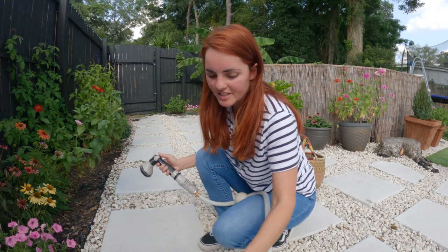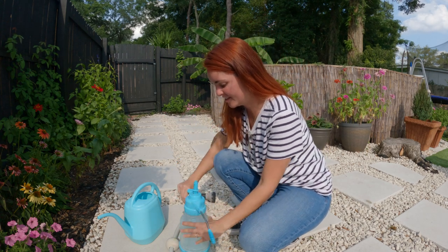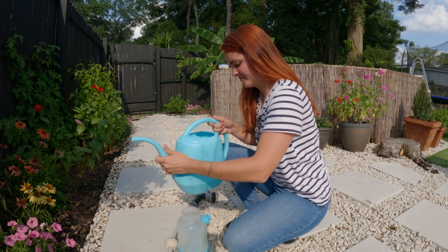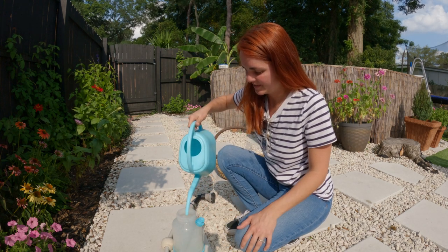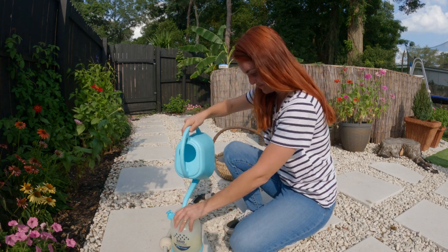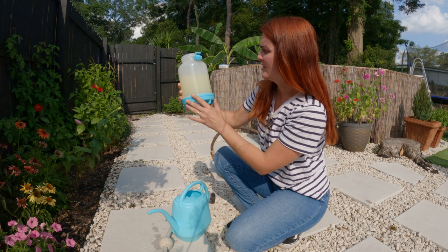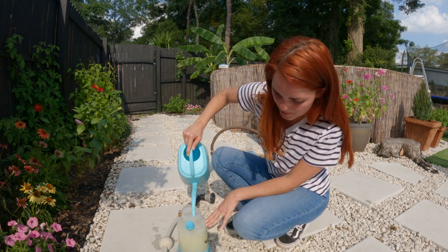Oh my gosh - I put it in my watering can but I should have put it in my sprayer, so I'll go grab that. Back with my sprayer! I'm just going to fill this up. The maximum is 1.5 liters, so that's what I use - one quarter ounce for that amount of water.